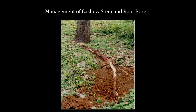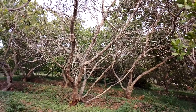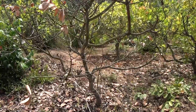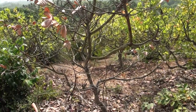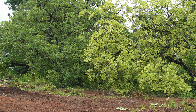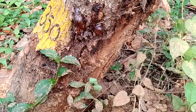The cashew stem and root borer (CSRB) infests the stem and root region, especially the vital bark portion of yielding cashew trees, and leads to gradual death if timely management is not adopted. Adult female CSRB beetles lay eggs in bark crevices near the collar region or on exposed roots. After hatching, young grubs tunnel immediately into the bark. Extensive feeding by the grubs hampers translocation of nutrients, leading to drying of leaves and twigs. Gum and froth oozing out from the tree is the initial symptom of pest attack. Under severe infestation, trees turn yellow and die. Older cashew trees in or near neglected orchards are more prone to CSRB infestation.